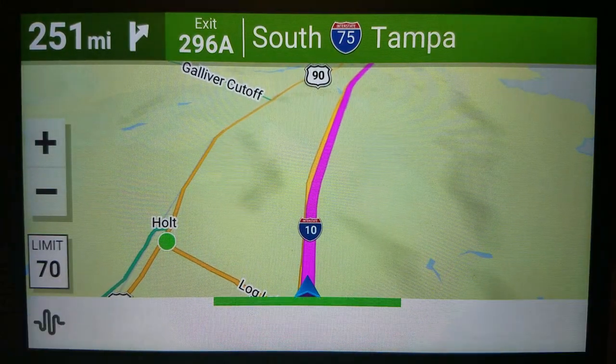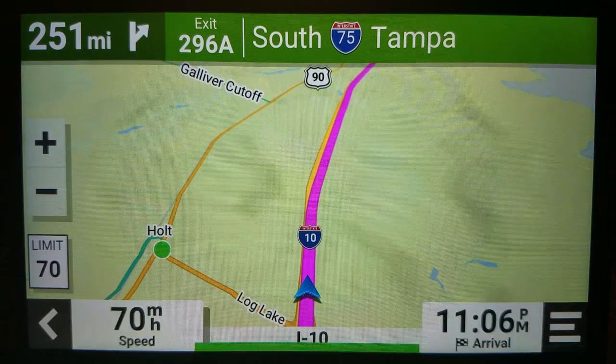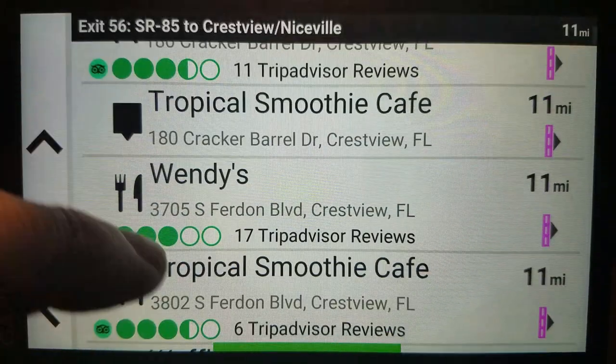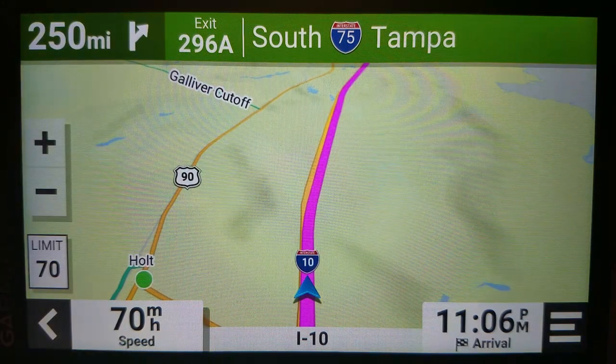'Okay, Garmin. Restaurants along route.' — 'Which result would you like?' See. And that is how we do that.